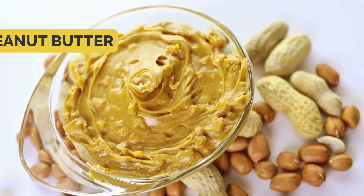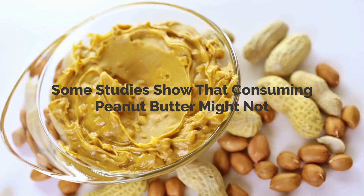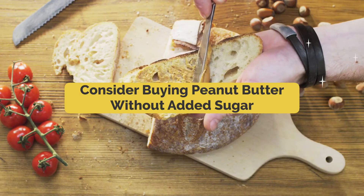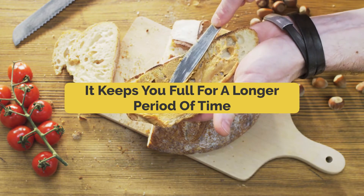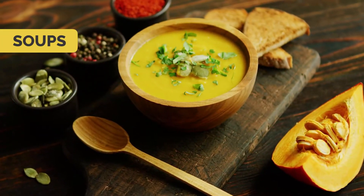Number six: peanut butter. Some studies show that consuming peanut butter might not stop you from losing weight. Here's the hack: consider buying peanut butter without added sugar and consume it in small quantities, like as a snack with bread. It keeps you full for a longer period of time by suppressing your blood sugar.